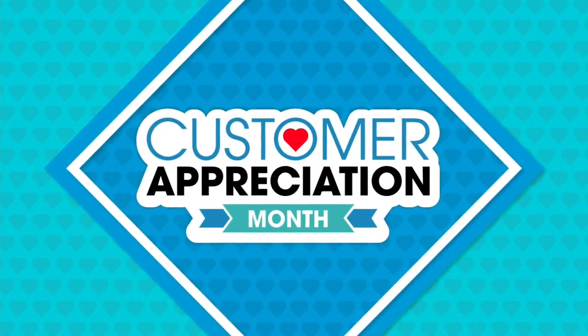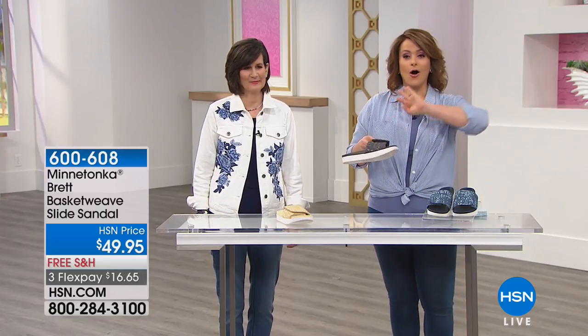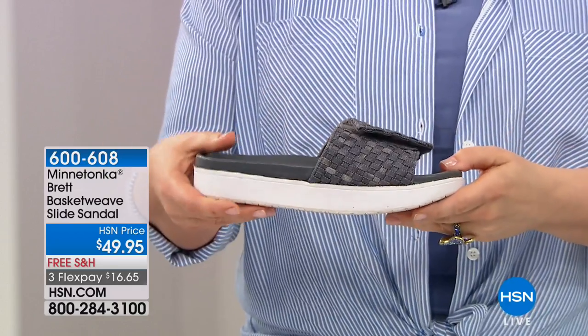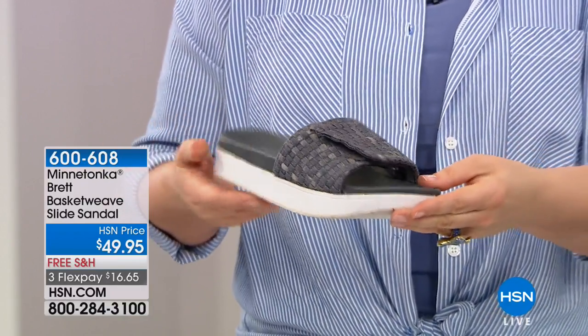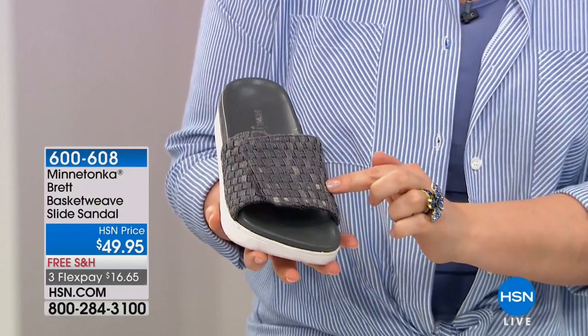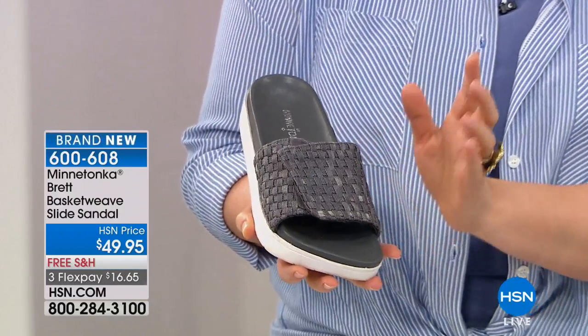I am already in love and obsessed. Any fashion magazine you're looking at out there, the white bottoms are all the rage right now for spring and summer — they are fresh, they give you that athleisure look. And this is Minnetonka's interpretation on this great basket weave slide.